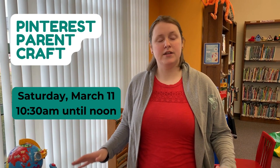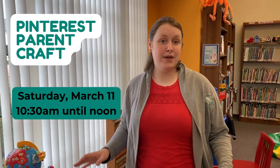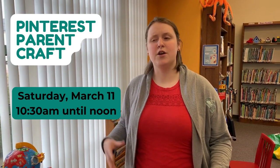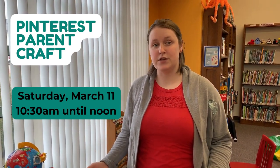It's for any moms, dads, or caregivers, especially of younger children. We are going to be having a parent Pinterest craft day. So if you've ever seen those really cool Pinterest crafts that people do for their kids that are both educational and fun, this is going to give you the opportunity and the supplies to do it yourself.